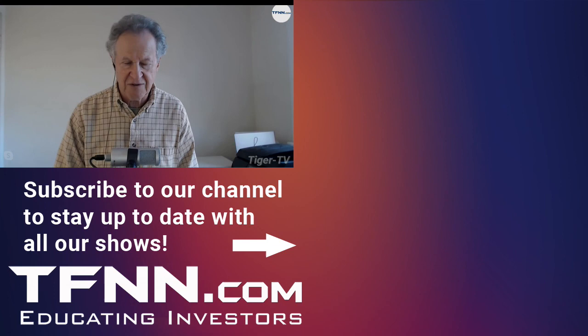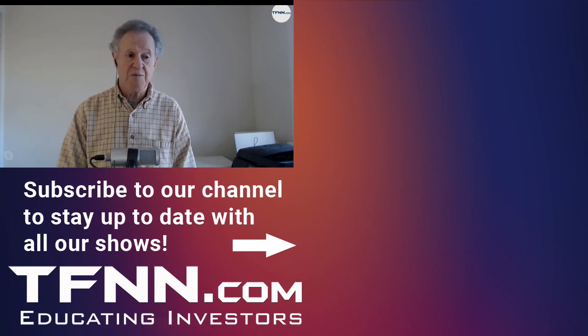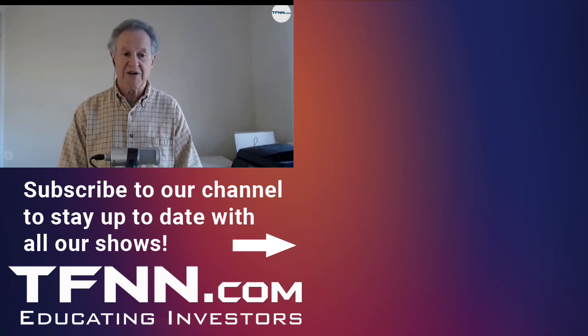Stay tuned for Steve, Dave, and Tom. Check out my daily newsletter and I think you'll be very satisfied.